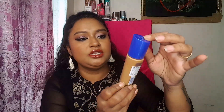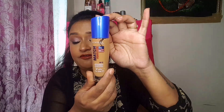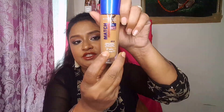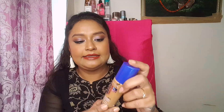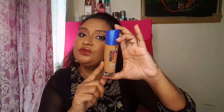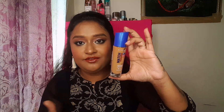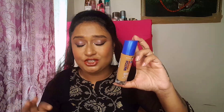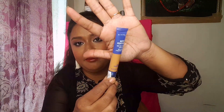This is the Rimmel Match Perfection Foundation. It has an SPF of 15 and retails for 6.99, but with a discount I got it for rupees 527 from Flipkart. This is in shade 501 Nude Set. I'll do a review on this very soon — please let me know if you want a detailed review or a wear test in the comment section and I'll be happy to film it.